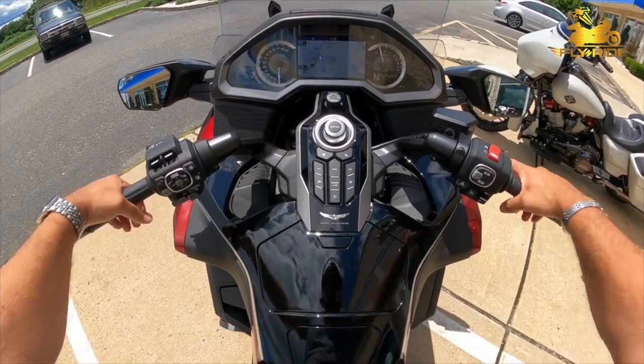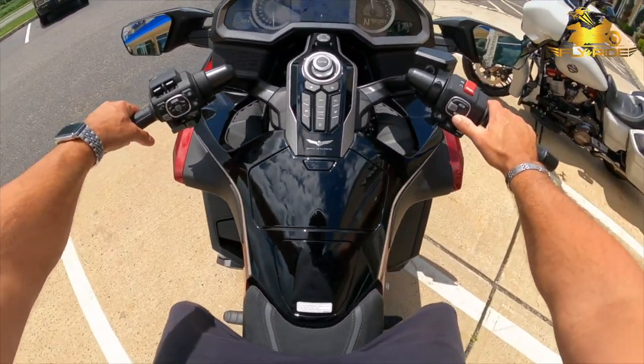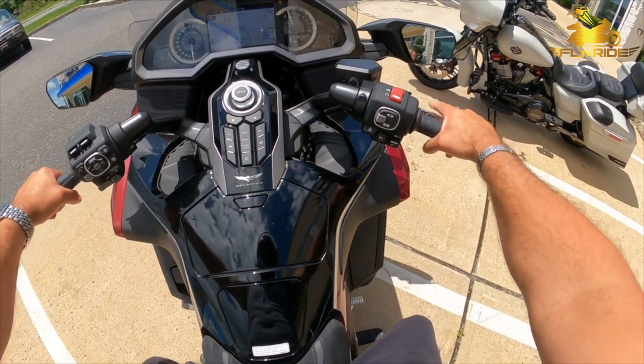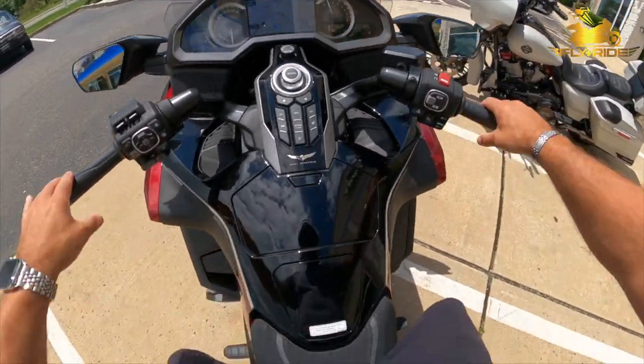This bike comes with all these different riding modes — eco, rain, tour, sport. I'm not going to mess with them too much. I think this is drive — yes, first gear. I'm going to leave it on tour and see how this feels.